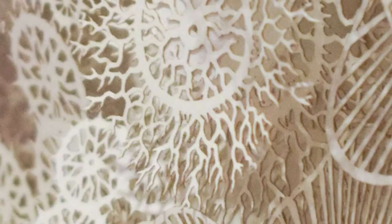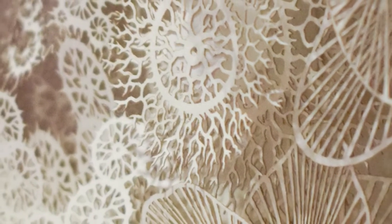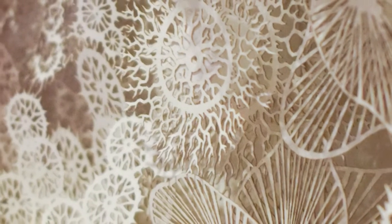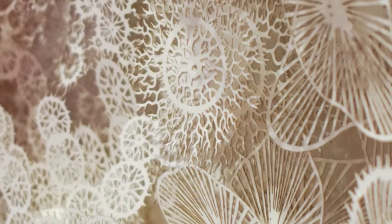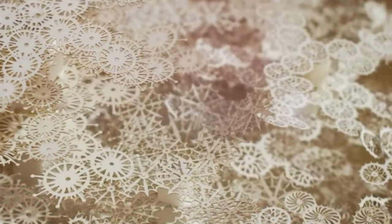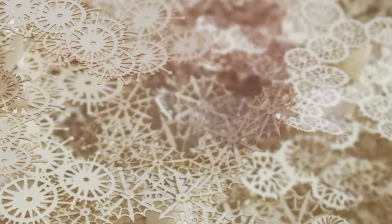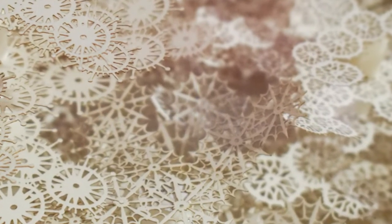When using only a scalpel knife, a completely hand-cut piece can take up to five months to complete. Brown also employs laser cutters to achieve even greater levels of detail, creating hundreds of layered motifs to form a complex composition. Brown lives and works in Nîmes, France.